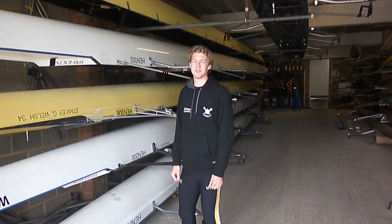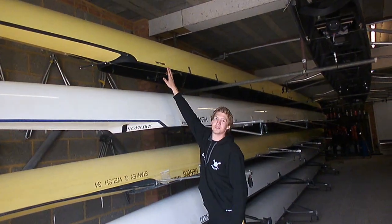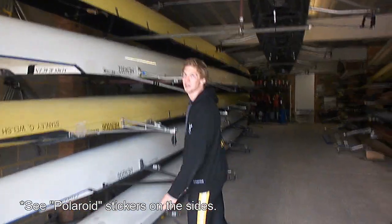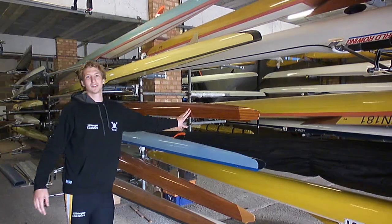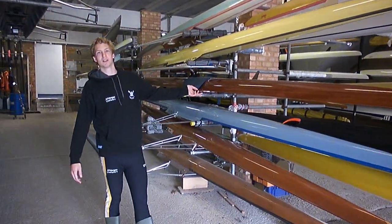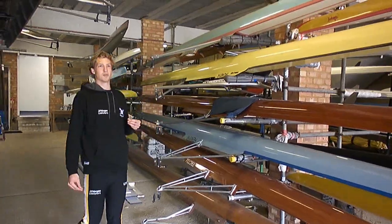Have you guys seen the movie The Social Network? Well, this boat right here was used by the Harvard University crew when they were filming the rowing scene in that movie. Pretty cool, right? Over here we have an example of a wooden boat. This is the material mostly used before polymers were invented to build the boats. Nowadays it's mostly used to give more of an aesthetic feeling to the boat.